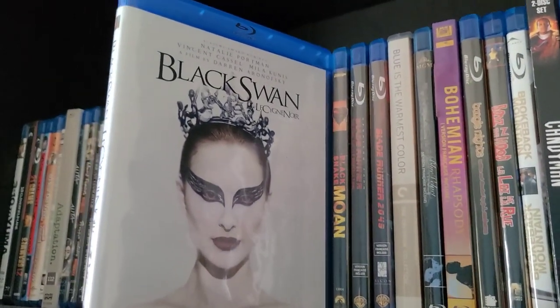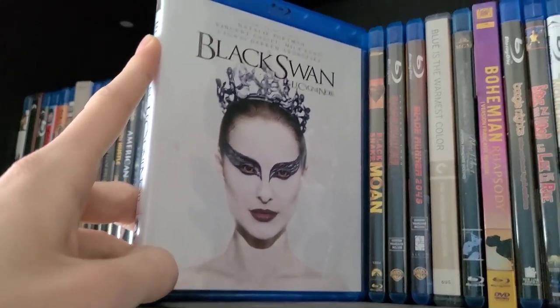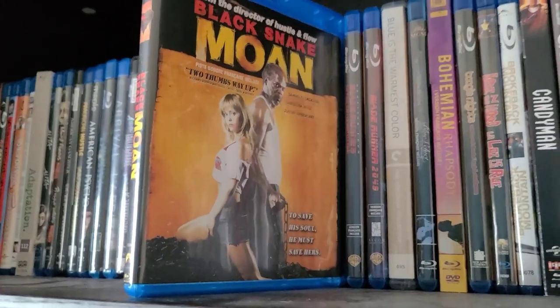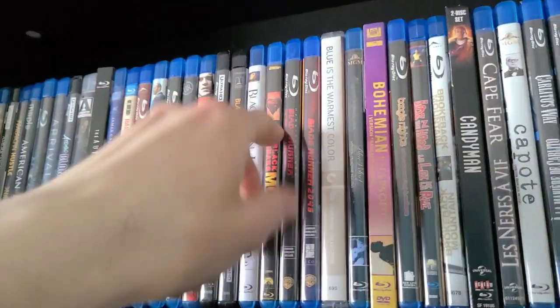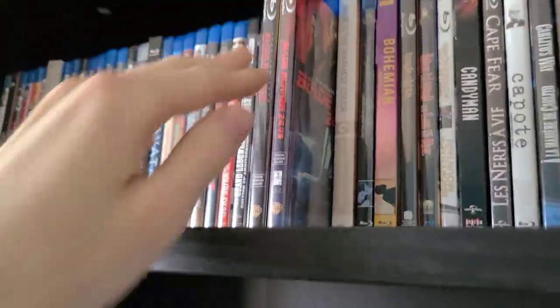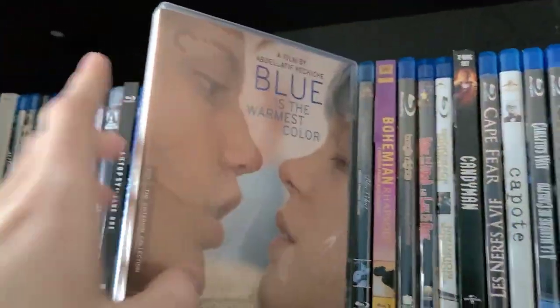Then Black Swan — I really enjoyed this movie. It's pretty weird and creepy; it's a psychological thriller, but really good. Natalie Portman does a great job and it's one of the best movies of the last decade. Then Black Snake Moan — haven't watched it yet; it's from the director of Hustle and Flow. Then Blade Runner and Blade Runner 2049 — both great sci-fi movies. I actually like 2049 better than the original, though the first is still great. Then Blue Is the Warmest Color on Criterion — a really good French film, though that one scene drags on for about six or seven minutes. That's probably why it got the NC-17 rating, but overall a beautiful film.